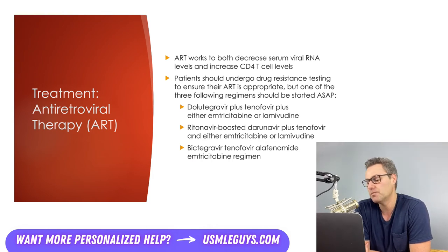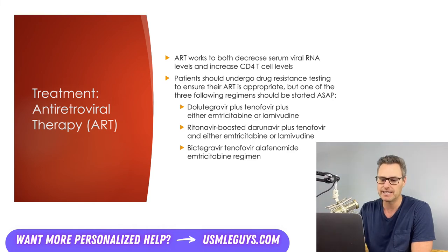In addition to starting treatment as soon as possible, treatment is continued for the entirety of the patient's life. While on ART, most patients will experience a near normal life expectancy. You also want to make sure patients are tested for their individual HIV strain's resistance to certain antiretroviral drugs, but one of the three regimens would typically be appropriate regardless. The three regimens are made up of two different NRTIs plus an integrase inhibitor.